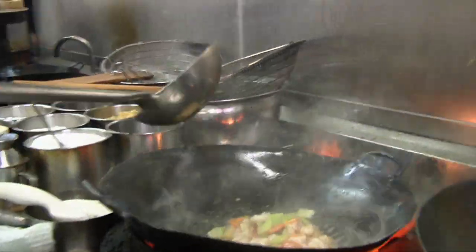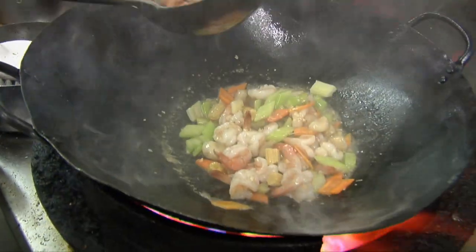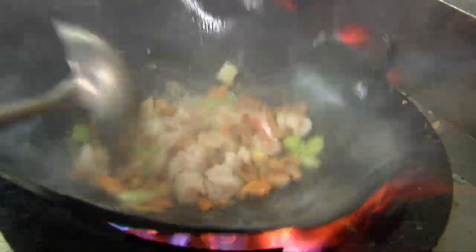Once again, the dish is finished with a little corn flour and water to thicken the sauce and add a lovely sheen to the food.